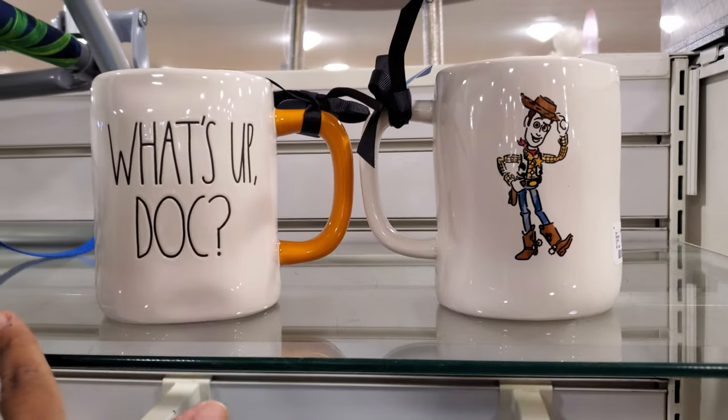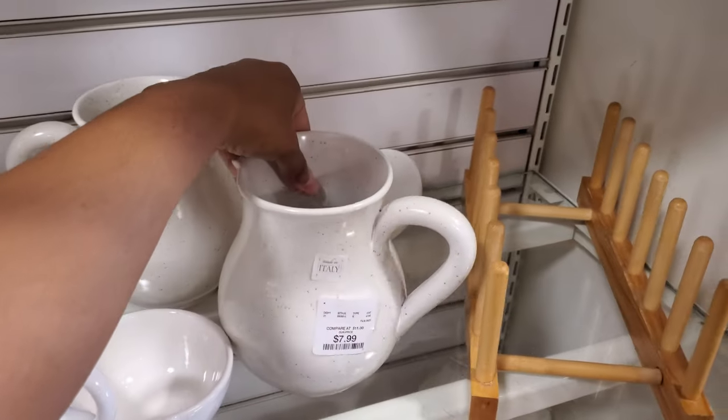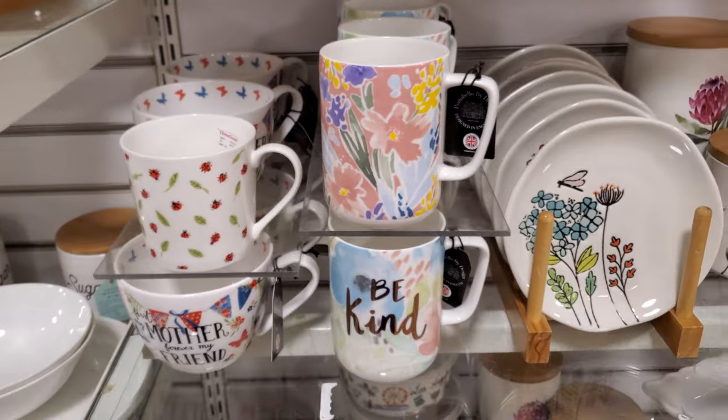I've been noticing HomeGoods has a lot of Disney stuff. These are $4. This one is actually really nice for only $8 — just really, really simple. Cute little ladybug. Those are $5.99, and we still have the bee kind.